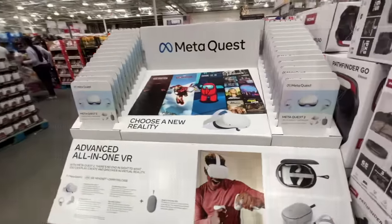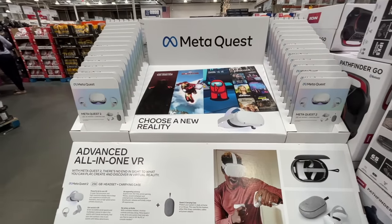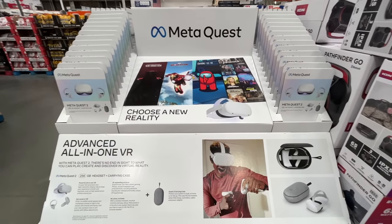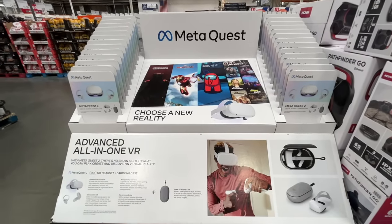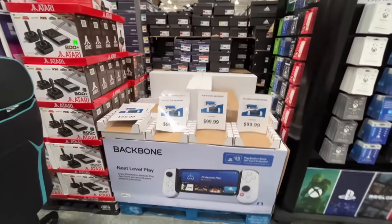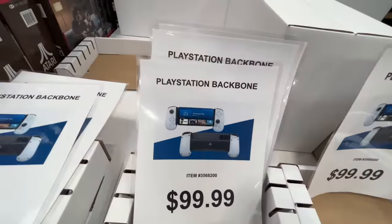Avelina was actually asking about this, and I was like, I think I saw that at Costco. It's a Meta Quest virtual reality headset — $370. Listen, as they get older, their gifts just get more expensive. They have Atari here and PlayStation Backbone — is this new? It's $100.